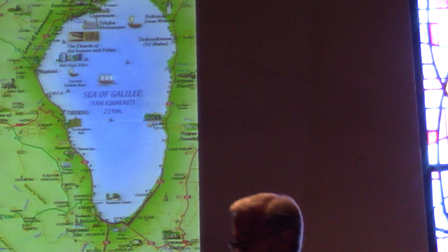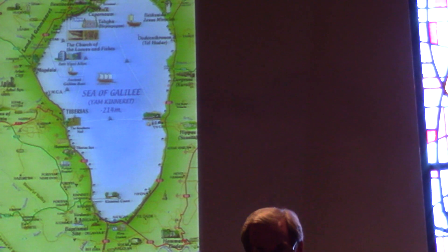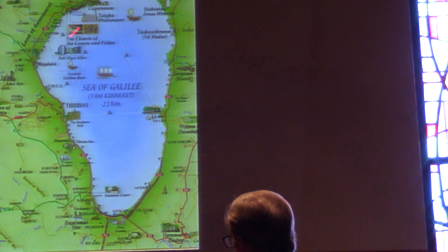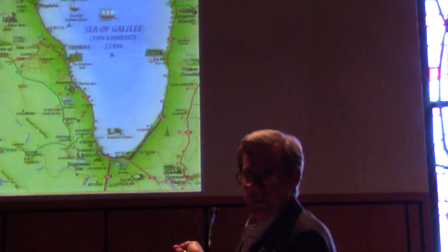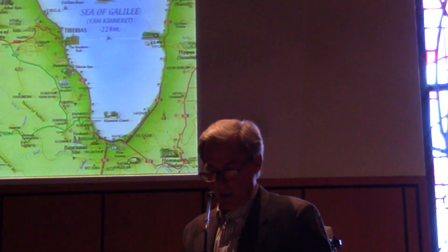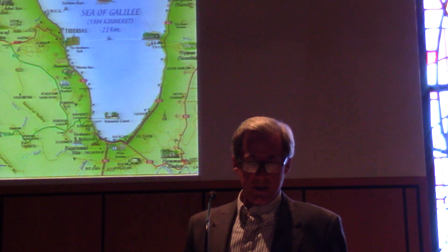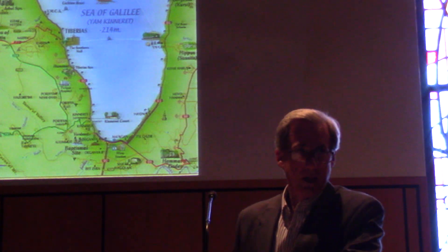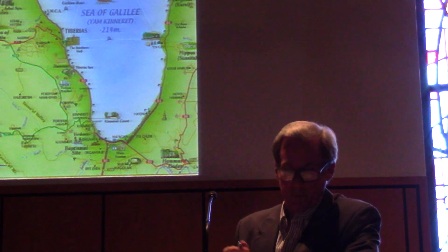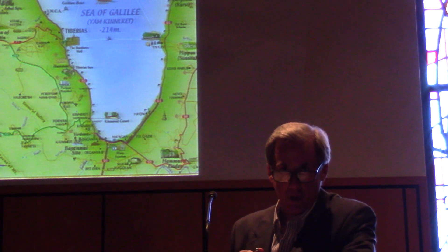This is the Sea of Galilee, that small body of water in northern Israel. Ninety percent of Jesus' ministry is spent around this lake. Ninety percent. It's a beautiful place. If I was going to be in ministry, I used to ask God — if I could be in beach ministry, that'd be great. But here I am in Manfred, Oklahoma. I did get by the lake though, so that's good.